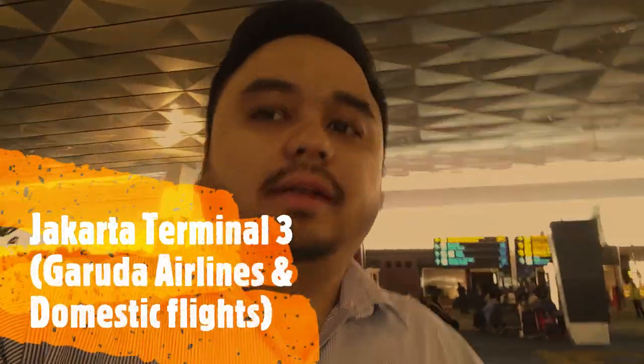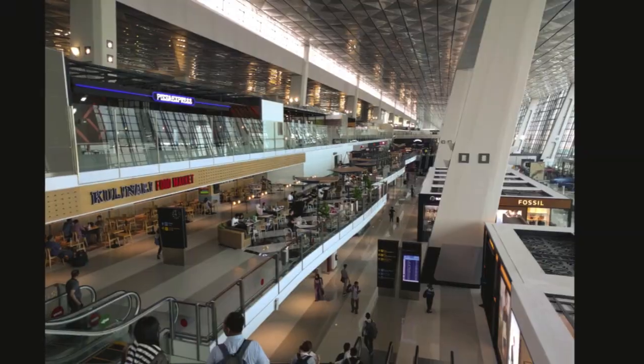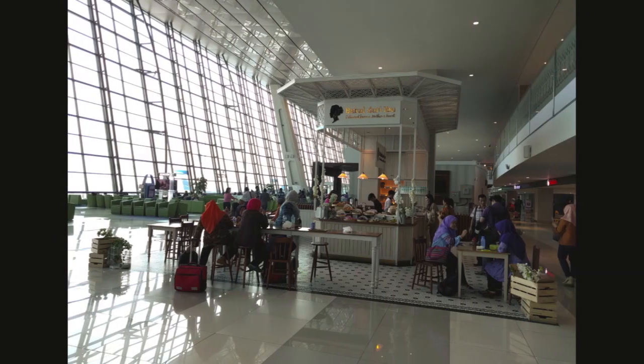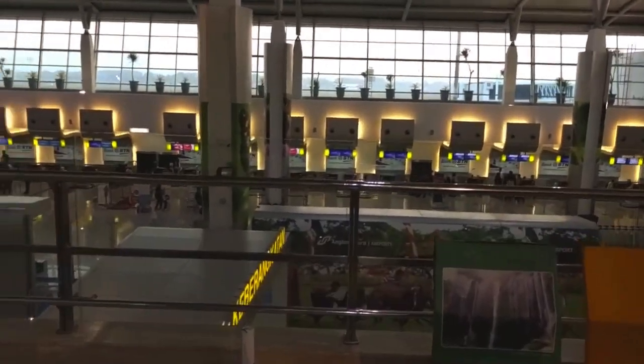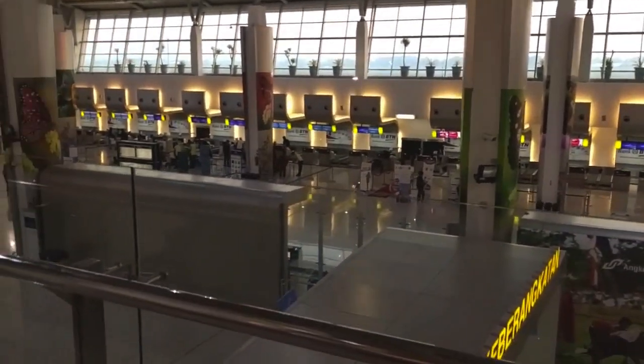Currently here at the new airport, Terminal 3. This uses Garuda Airlines as well as some of the domestic flights going in and out of the city.